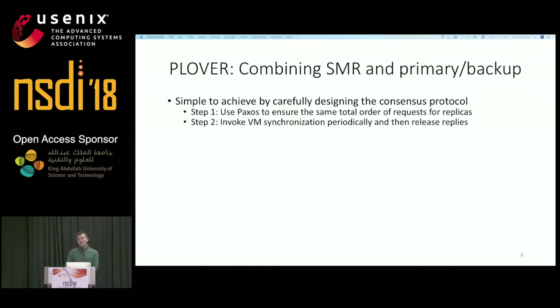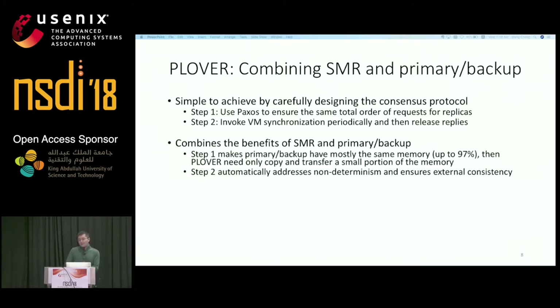By doing so, Plover combines the benefits of both approaches. First, because the primary VM and backup VM run the same service and receive the same network inputs, most of their dirty memory pages should be the same, and only a small amount needs to be copied and transferred for synchronization — our evaluation shows up to 97% of dirty memory pages between primary and backup are the same. Second, it can automatically address non-determinism by synchronizing all VM state and ensuring external consistency. However, to make Plover practical, we need to handle two major challenges: how to achieve consensus for network inputs and synchronize VM state efficiently, and when to decide the VM synchronization period to maximize the number of identical dirty memory pages.